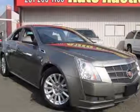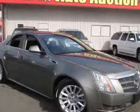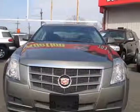Take a look at this 2011 Cadillac CTS. Carfax has certified the CTS as having one owner. The CTS has just under 46,500 miles.